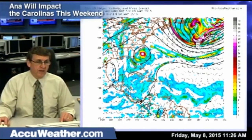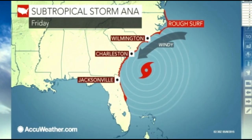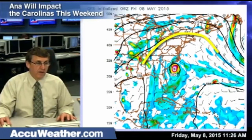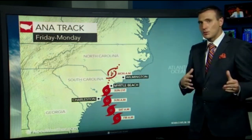So what's controlling the system? We've got an upper-level ridge to the north of it. Cities impacted: Jacksonville, Charleston, and also Wilmington. Notice how it's a little bit closer — the ridge is still there. Myrtle Beach, Charleston, Wilmington are now looking at some squally conditions, some gusty winds, and also some very heavy pockets of rain.